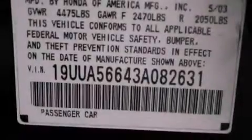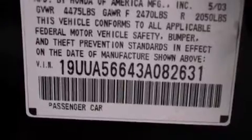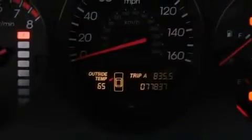Its top features include a power moonroof, heated front seats, high-intensity discharge headlights, a Bose stereo system, aluminum wheels, and much more.